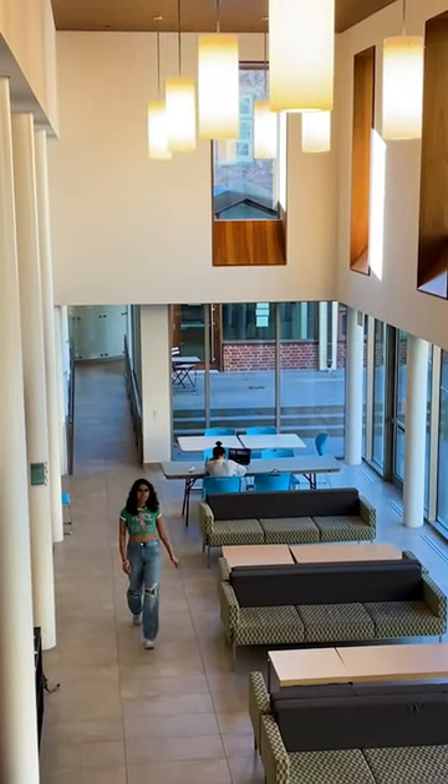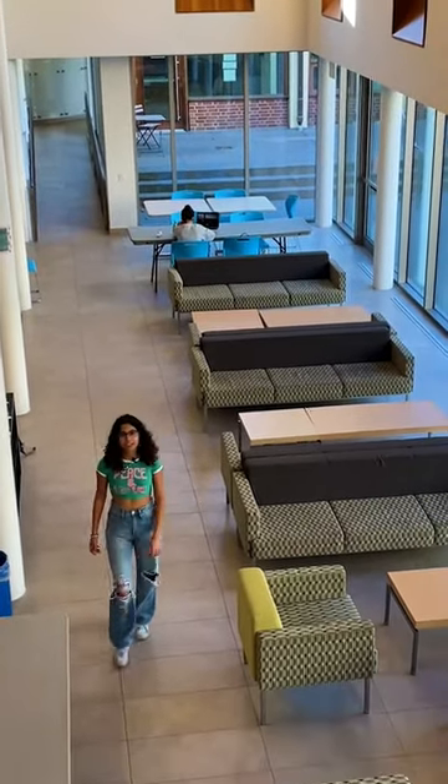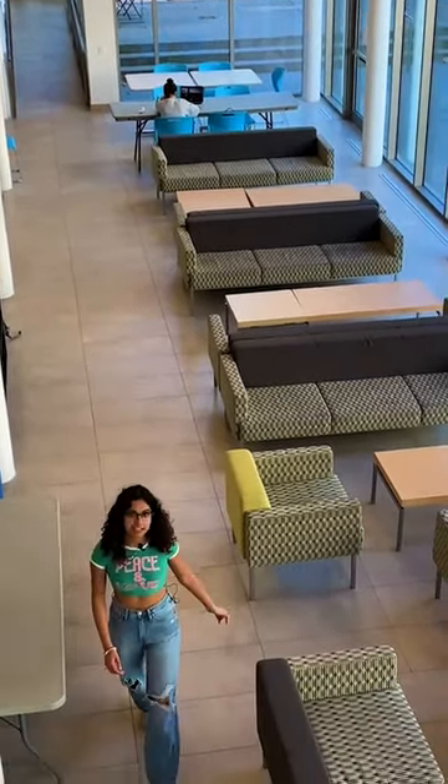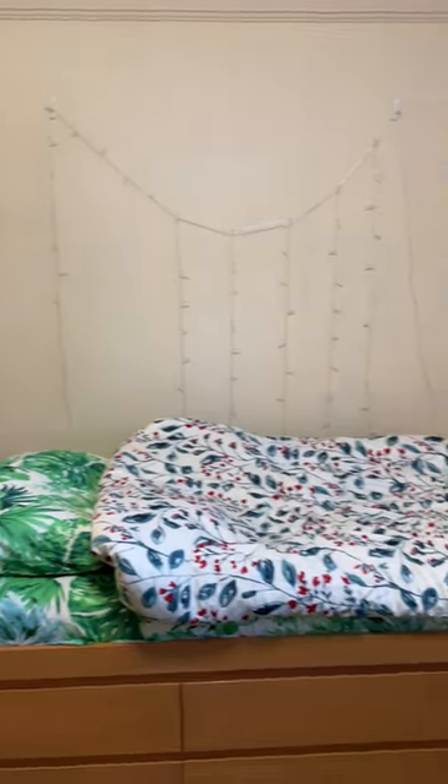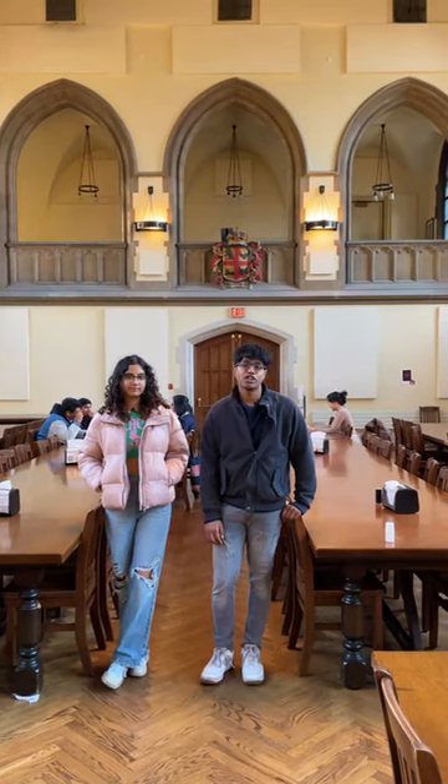The Goldring Student Centre is where a lot of Vic student activities take place. You can meet residents or commuter dons and also join Vic student clubs. Vic has both dorm and apartment style residences, and all Vic students have access to the Burwash Dining Hall.